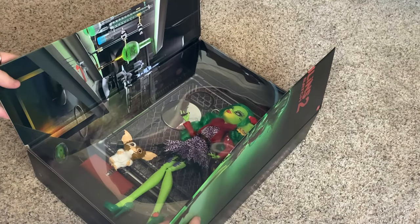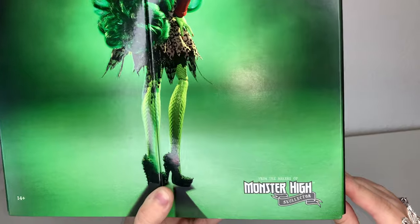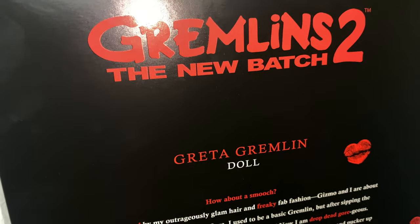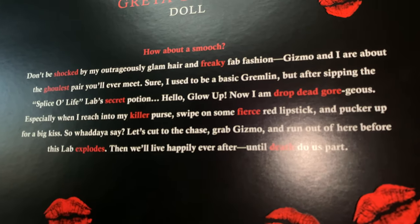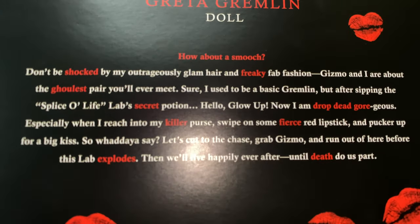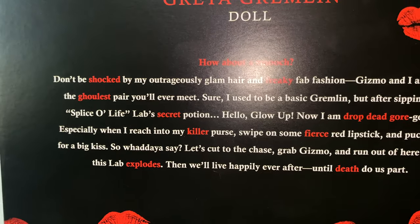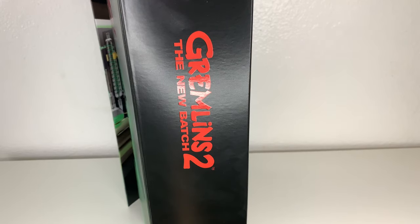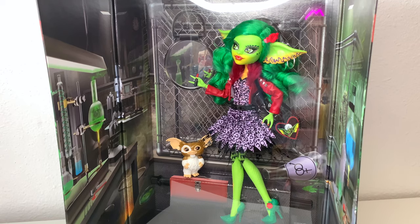I can't believe I got her. On the front of the box it just says 'Gremlins 2: The New Batch' and it has this gorgeous photograph of her. On the corner it says 'From the Makers of Monster High.' On the back there's a character speech: 'Don't be shocked by my outrageous glam hair and freaky fab fashion. Gizmo and I are about the coolest pair you'll ever meet. Sure, I used to be a basic gremlin, but after sipping the Splice of Life lab secret potion — hello glow up!' It mentions a killer purse, fierce red lipstick, and ends with kisses. On the sides there are flasks, speakers, and test tubes — she's clearly in a lab setting.